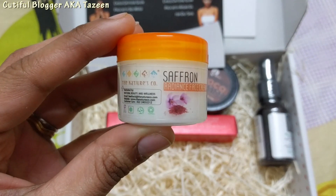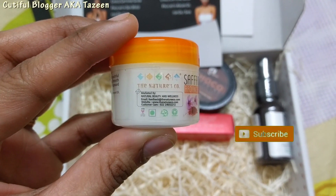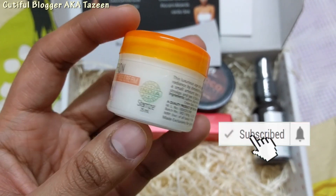The first product is the Saffron Radiance Face Cream. This is from Nature Scope, 25 ml, for 550 rupees.